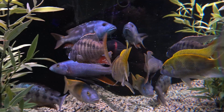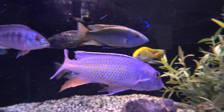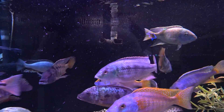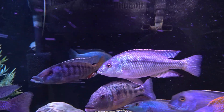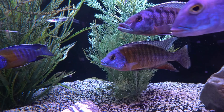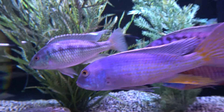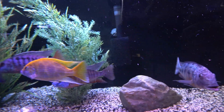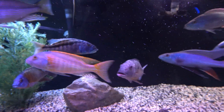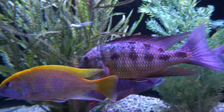Beautiful, very docile Venustus. Turquoise Hap. Tangerine Tiger. Bi-Color 500 — a little peewee of the tank, the Bi-Color 500. This tank has a pre-filter on the intake of the FX6. Of course it also has a sump and an FX6 doing the filtration duties.